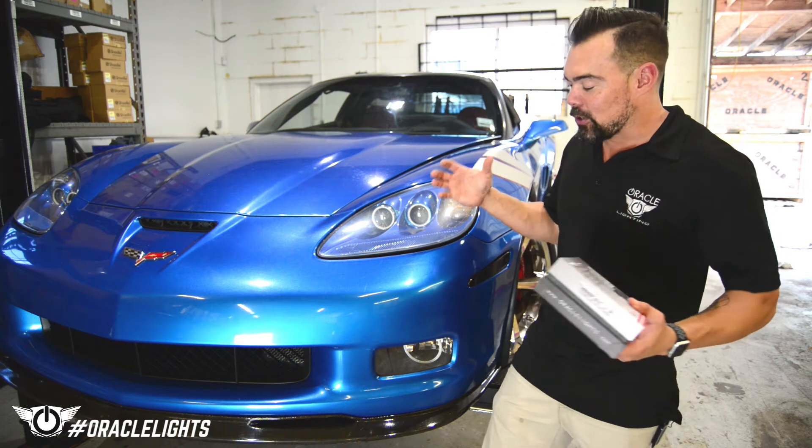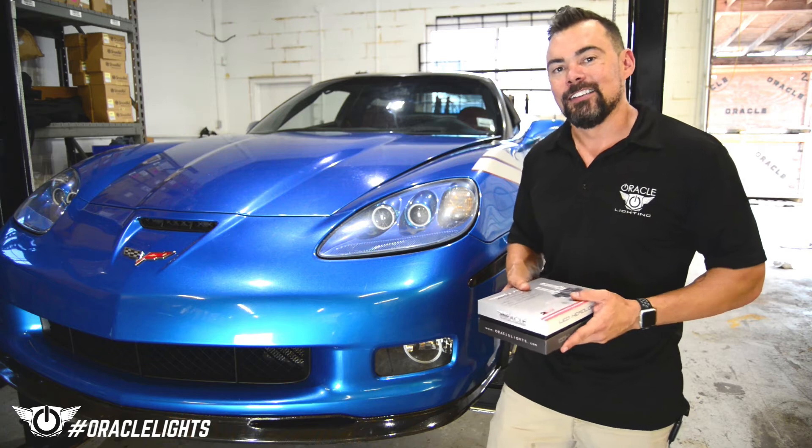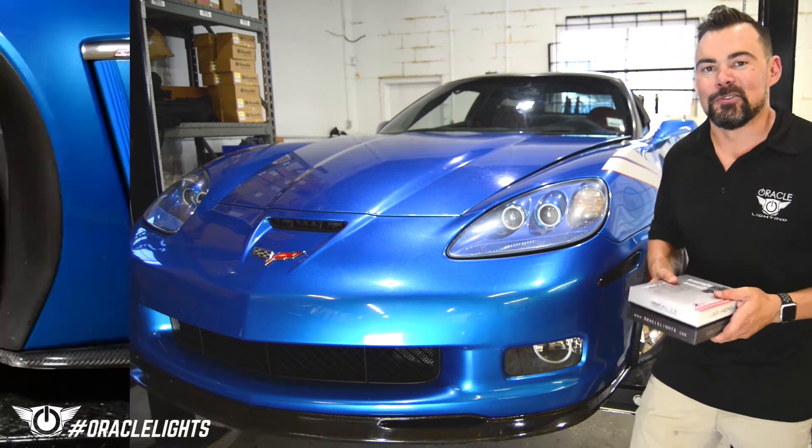We're going to show you a step-by-step guide on how to install these fog lights into your Corvette so you can see better at night. Let's go ahead and turn it over to our techs to show you how to do it.